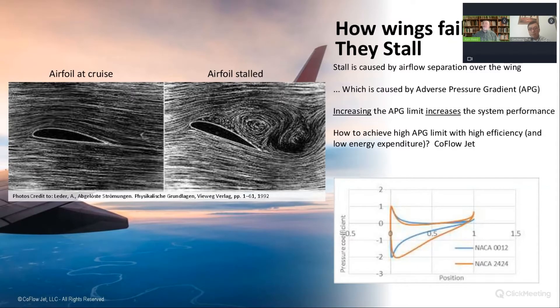Were you looking to make a more efficient wing when you started your research? The original intent was to apply CFJ to an aircraft engine compressor — we were trying to decrease the number of stages in the compressor. We came up with this concept and were able to reduce six stages to two by increasing the adverse pressure gradient we can sustain. The compressor blade is actually also an airfoil.